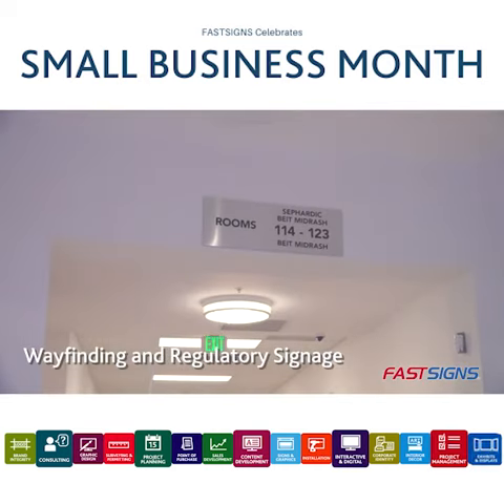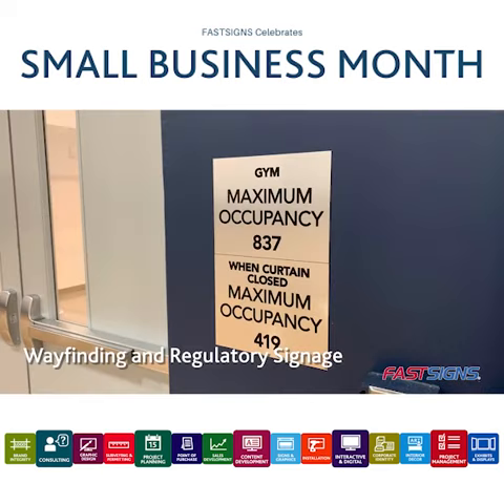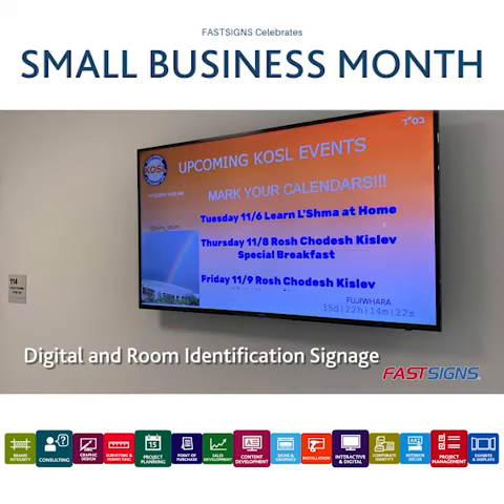FastSigns installed several directional signs at the entrances to each of our hallways, and that's been really helpful, especially for people who come into the building who have never been here before.